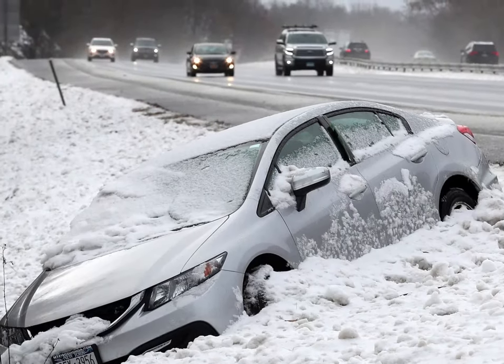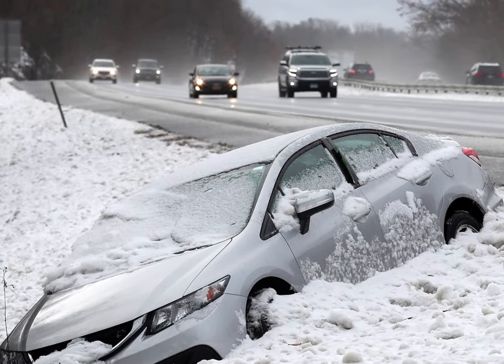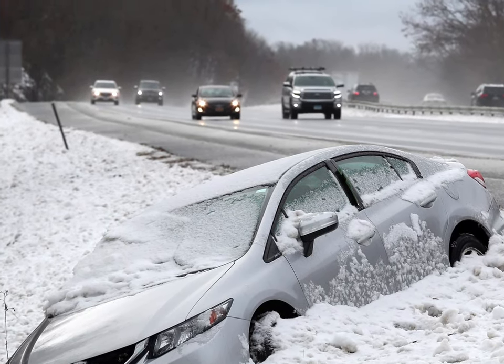Winter is fast approaching, which means holiday travel is imminent, so you might want to make sure that you and your vehicle are prepared in the event of a mishap — something like being stuck in the snow or being stranded in the middle of nowhere. In the hopefully unlikely event that something like that does happen to you, it is advisable to have a winter emergency car kit prepared.